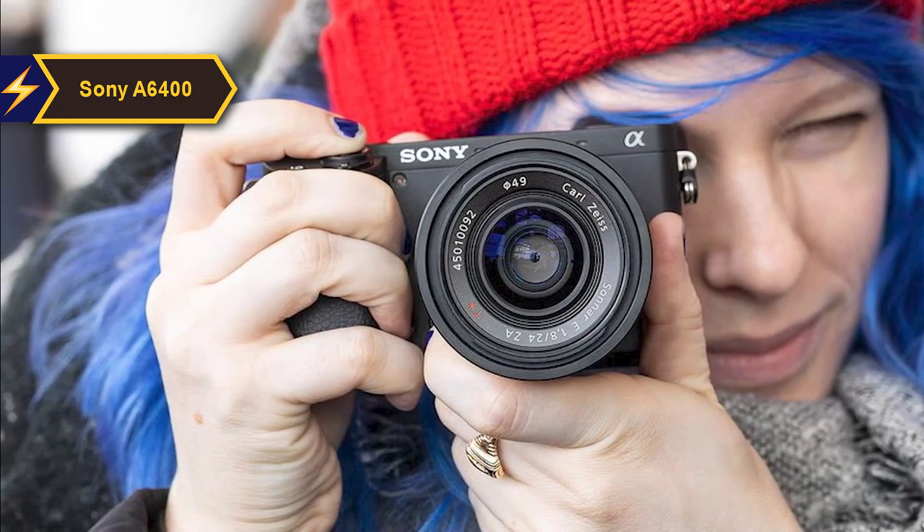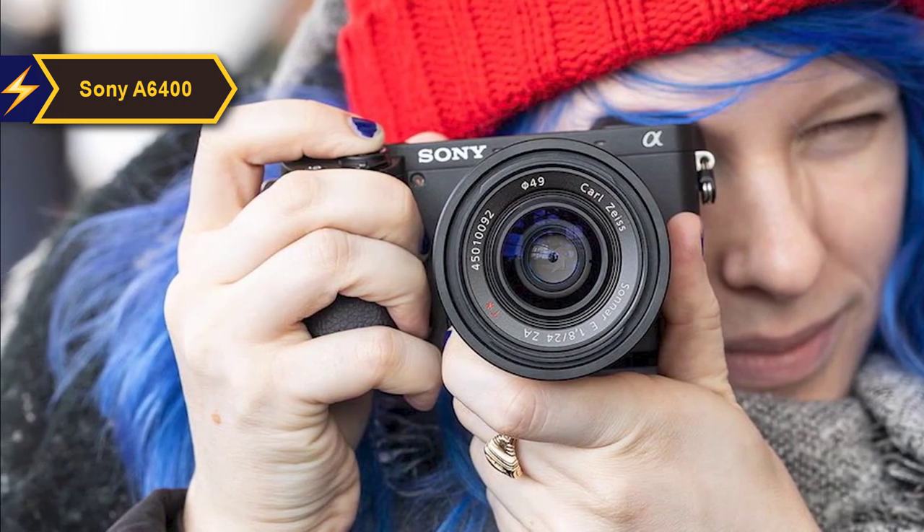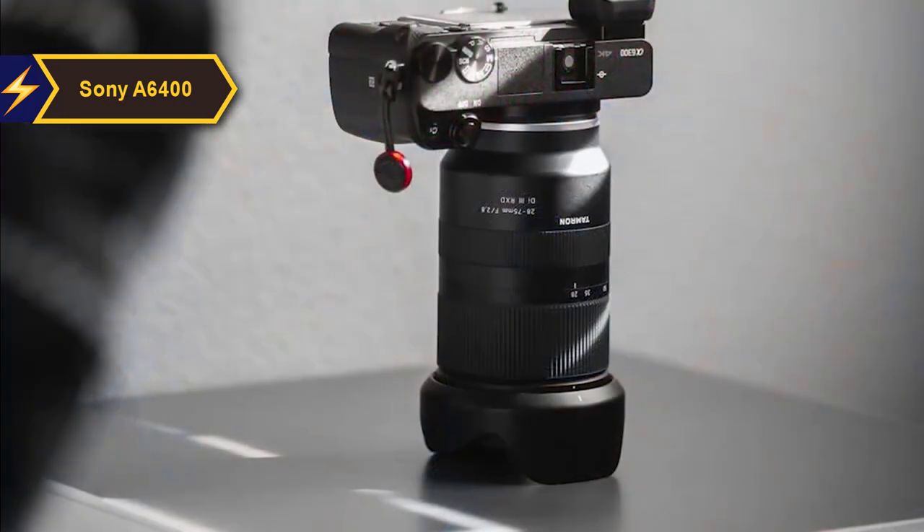Furthermore, the A6400's flip screen, originally designed for selfie enthusiasts, has become increasingly valuable for videographers.